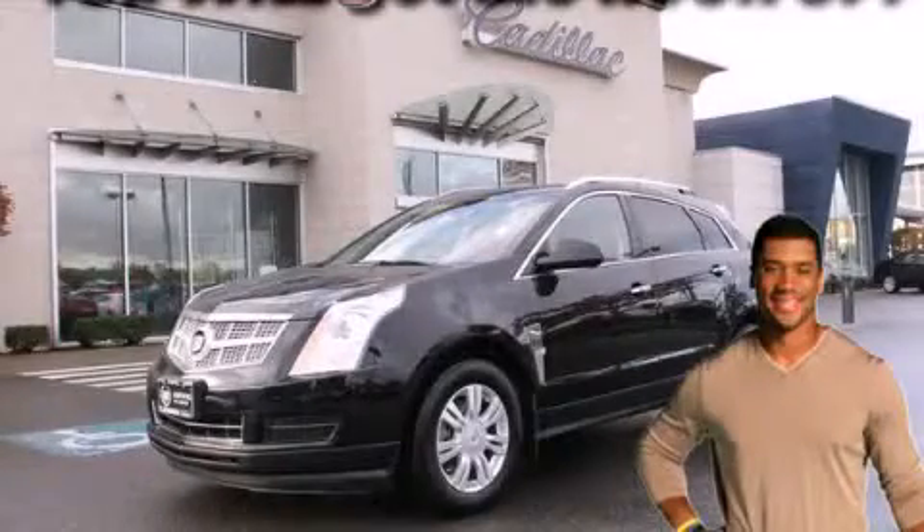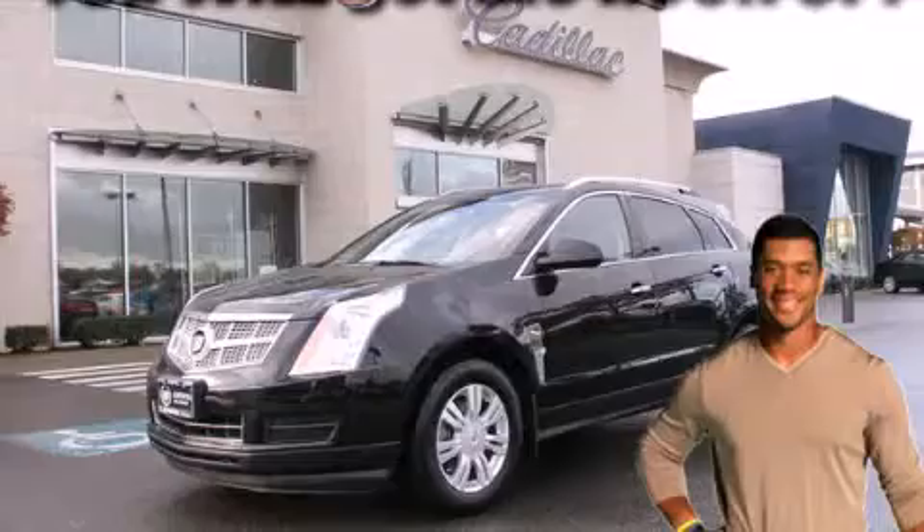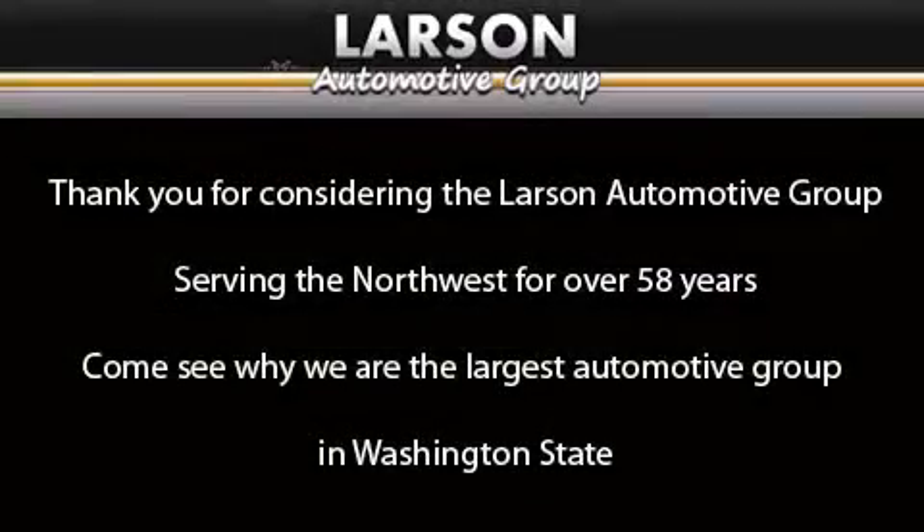Please call today to reserve this vehicle for a test drive. Thank you for considering the Larson Automotive Group, serving the Northwest for over 58 years. Come see why we are the largest automotive group in Washington State. Thank you.